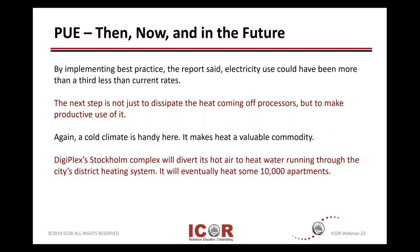PUE implementing best practices: we can reduce our electrical usage and energy usage, or we can use it in alternative ways. Maybe there's heat that's generated and we can use that heat to do something else. There are just some examples here of PUE — where it came from, what's going on, and the future.